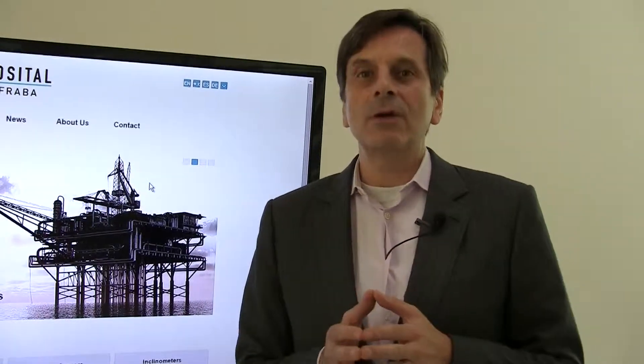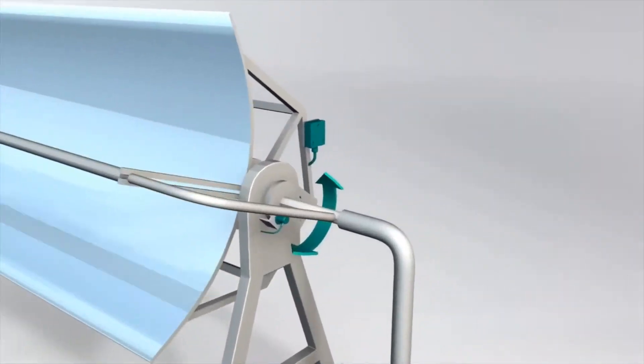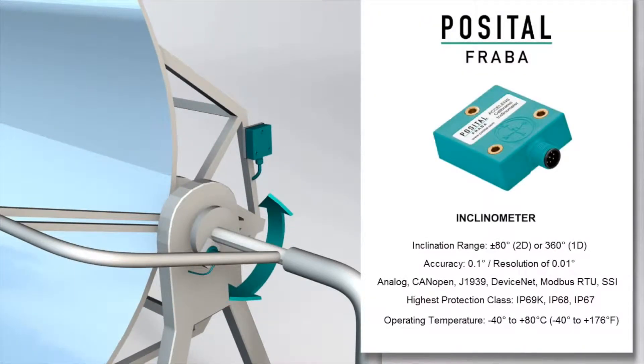Besides that, we offer what we call TILTICs, which is a line of industrial high precision inclinometers. Here again we have a whole variety of different types speaking different languages: CAN bus, analog interfaces, SSI, and MOT bus interface for the solar industry.